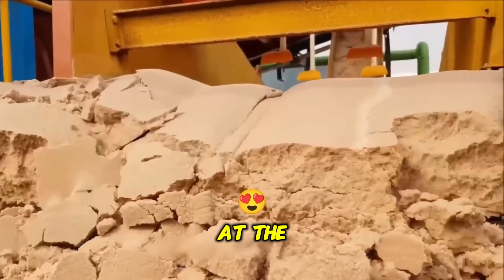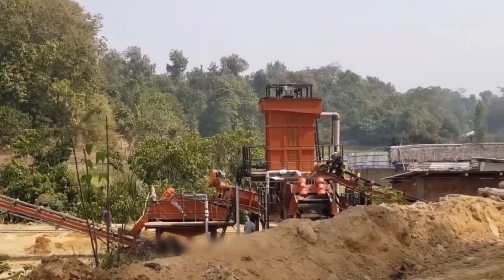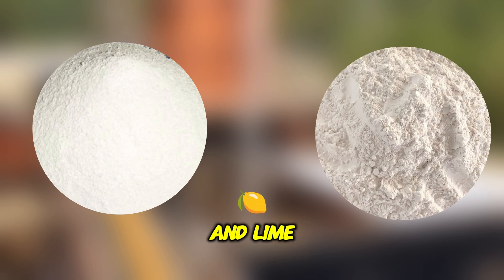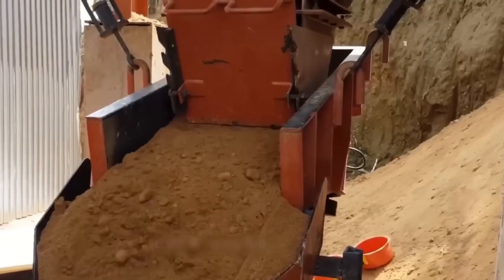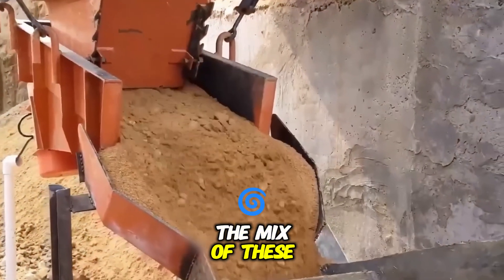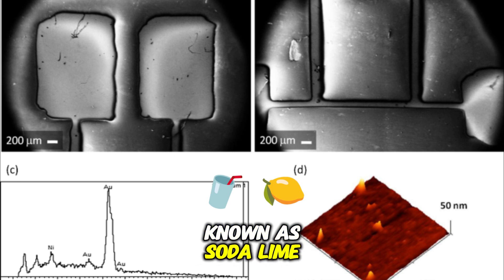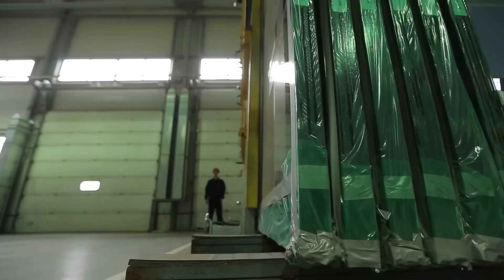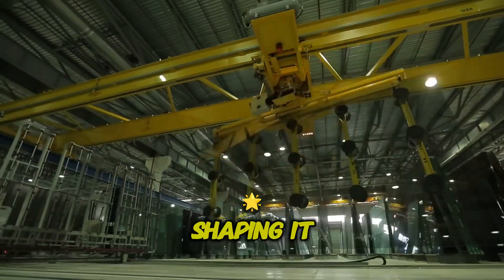At the heart of the process are giant silos filled with sand, one of the primary ingredients used in making glass. Every day, a staggering 800 tons of sand are transported into the facility to begin the transformation. Sand is mixed with two other essential ingredients: soda ash, also known as sodium carbonate, and lime, calcium carbonate. These chemicals play a critical role in lowering the melting point of the silica sand and altering its molecular structure, making it easier to handle during production. This mix forms the basic composition of most window glass, known as soda-lime silica glass — transparent, durable, and easy to manufacture at scale.